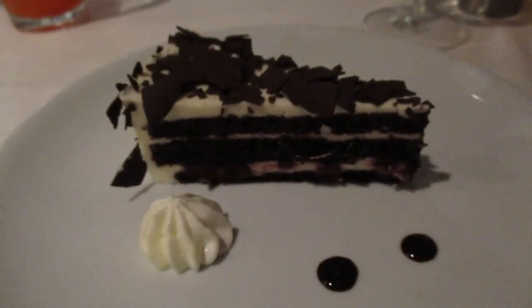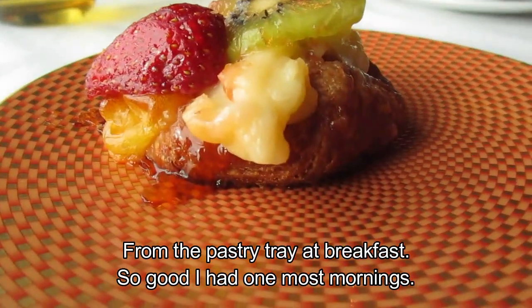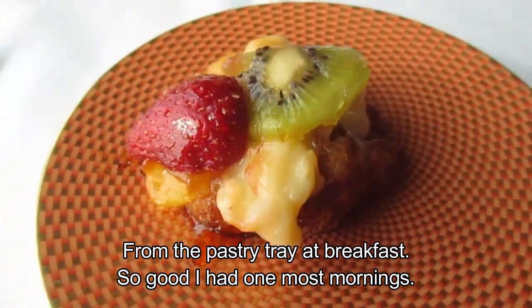And I am having black forest cake. I don't know what this is called, but it's a pastry with fruit. Perfect.